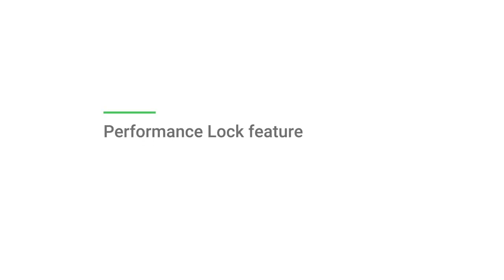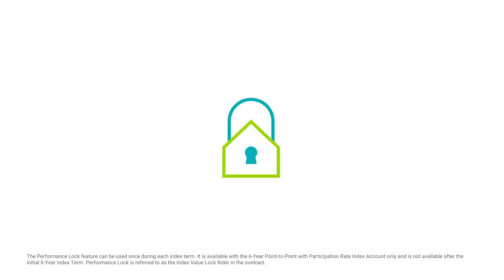Finally, the Performance Lock feature, available only with a six-year point-to-point with participation rate index account, lets you choose to lock in an index value on any business day. Once selected, your choice is locked in for the remainder of the term.